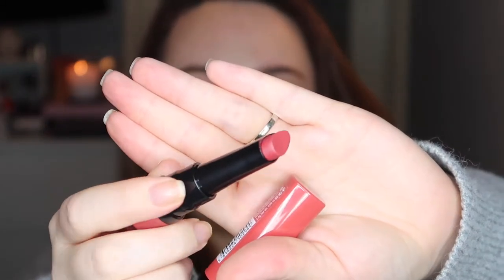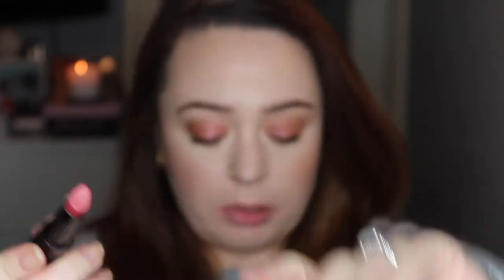Next up we have shade 05 and it's called Bric-a-Brac. It's kind of a reddish peachy shade.